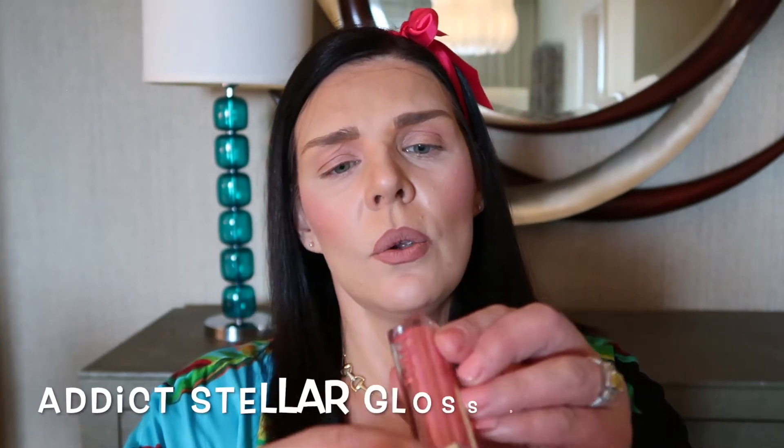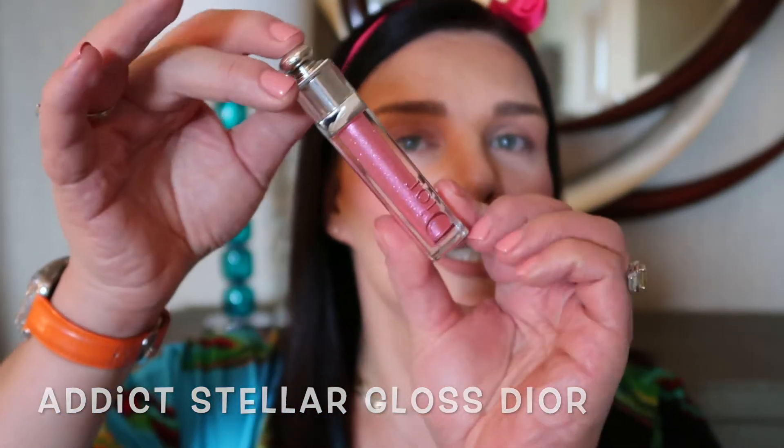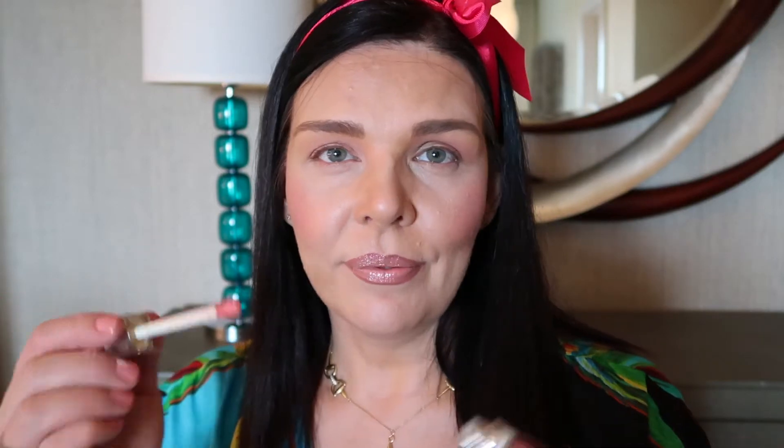My eyes are almost done, my lips are almost done. I'm going to put a little bit of lip gloss — I'm using Christian Dior lip gloss in color 465. Look at this gorgeous color, very very pretty.